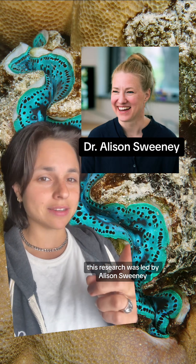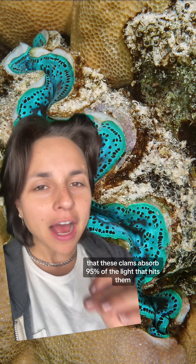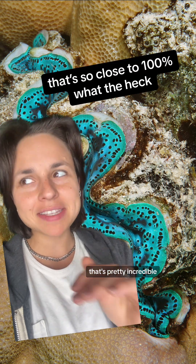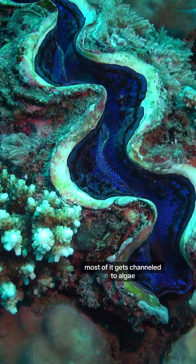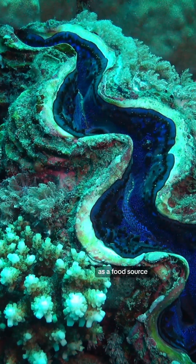This research was led by Allison Sweeney. In previous research, Sweeney and her colleagues found that these clams absorb 95% of the light that hits them. Most of it gets channeled to algae that the clam cultivates within its own body as a food source.